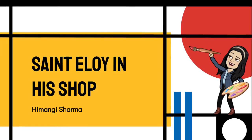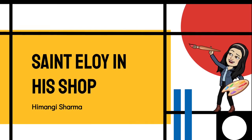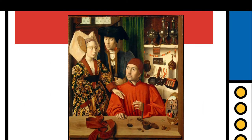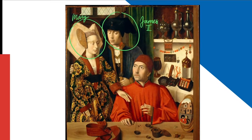Saint Eloy in his shop, also known as A Goldsmith in His Shop, is a 1449 painting by Belgian painter Petrus Christus, who lived from 1410 to 1475, and was most likely commissioned by the Duke of Gelders as a gift for the couple standing behind Saint Eloy — Mary and James II.